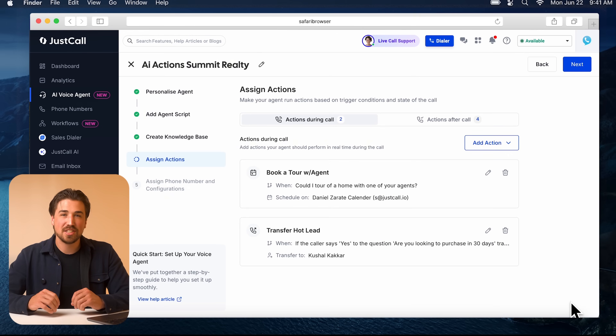Our real estate agents can focus on closing deals and not scheduling meetings. Just like that, we've set up a complex AI voice agent. Now let's call it and put these actions to the test.